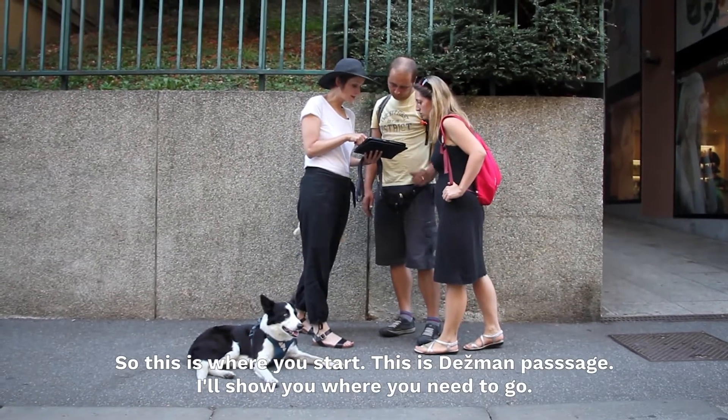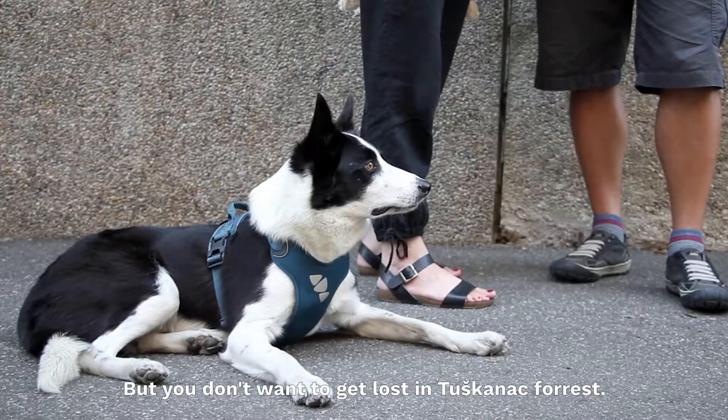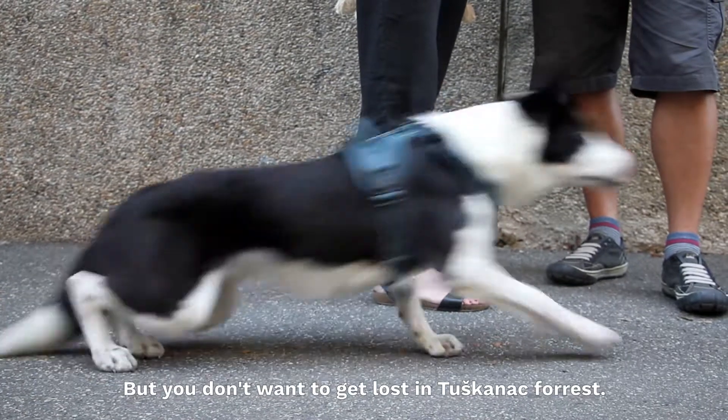So this is where you start. This is Desmond Passage and I'll show you where you need to go. But you don't want to get lost in Tushkanac forest.